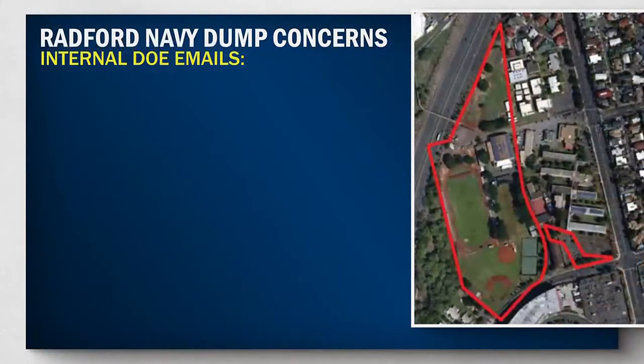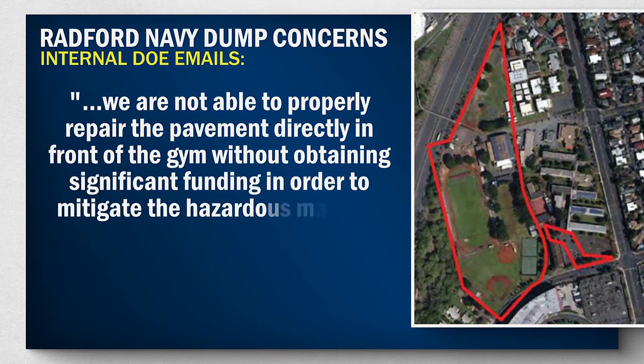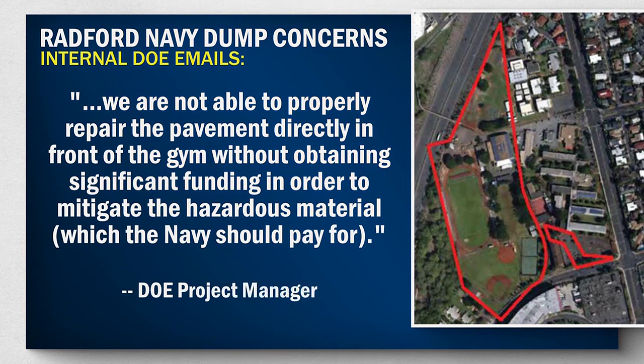One planner wrote: 'I'd like to see this site mitigated in my lifetime, but I'm not confident it will.' A project manager said: 'We are not able to properly repair the pavement directly in front of the gym without obtaining significant funding in order to mitigate the hazardous material,' which he says the Navy should pay for. We've had meetings. The last meeting was over two years ago, and we just had a standstill.